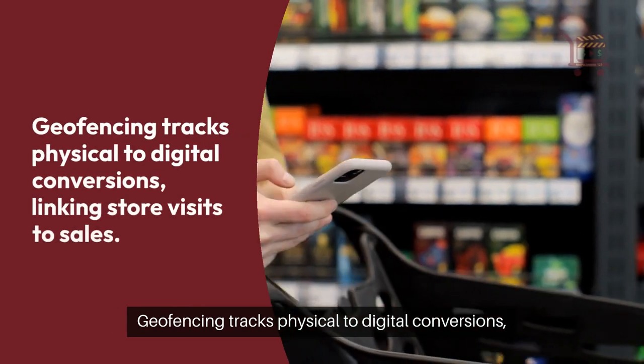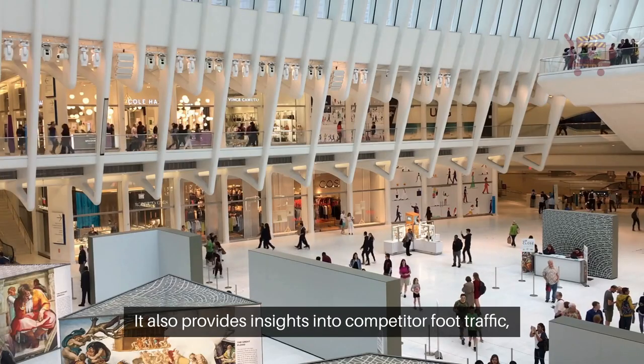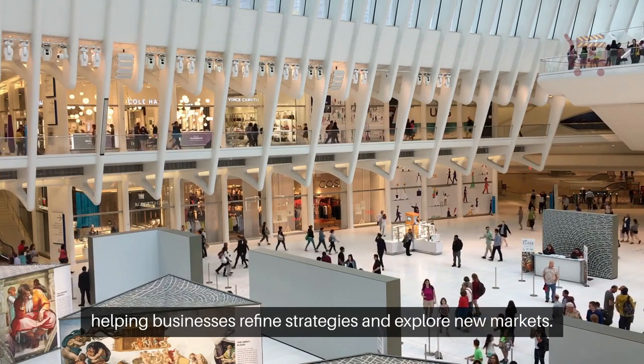Geofencing tracks physical to digital conversions, linking store visits to sales. It also provides insights into competitor foot traffic, helping businesses refine strategies and explore new markets.